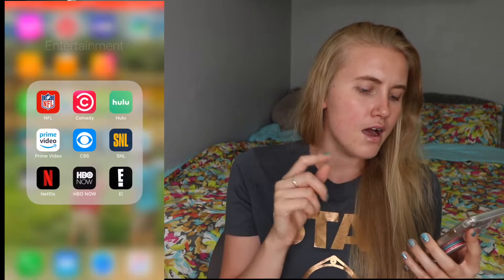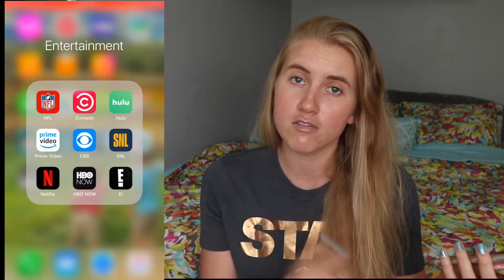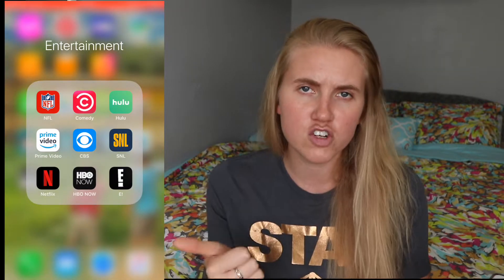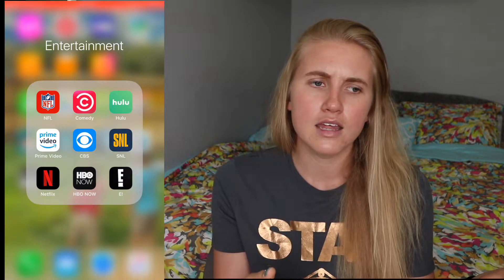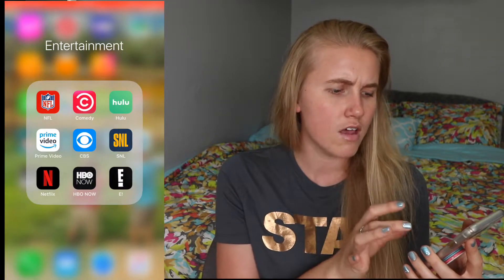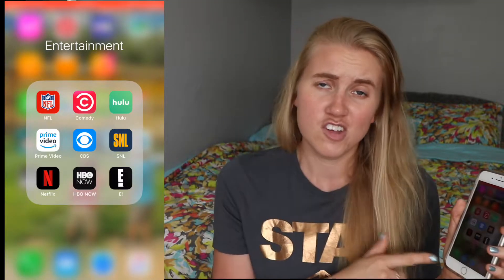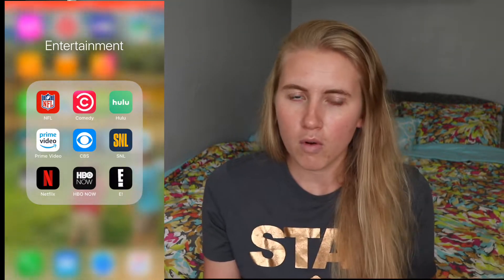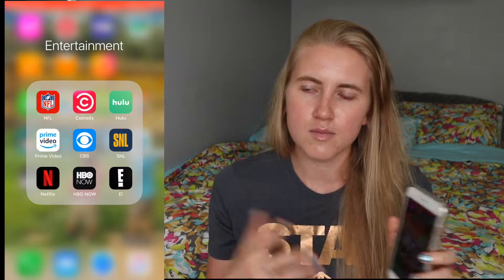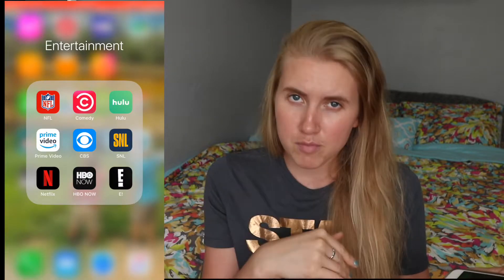Moving on to entertainment — I don't watch a ton of stuff besides YouTube on my phone, but I will at the gym. When I'm at the gym I'll watch HBO for Last Week Tonight and certain movies on the treadmill, the Comedy Central app, and sometimes SNL. I also watch stand-up shows at the gym. I keep a lot of these apps because maybe I'm at the airport or traveling or on a break at school — it's easier to have them downloaded than worry about downloading them when I need them.